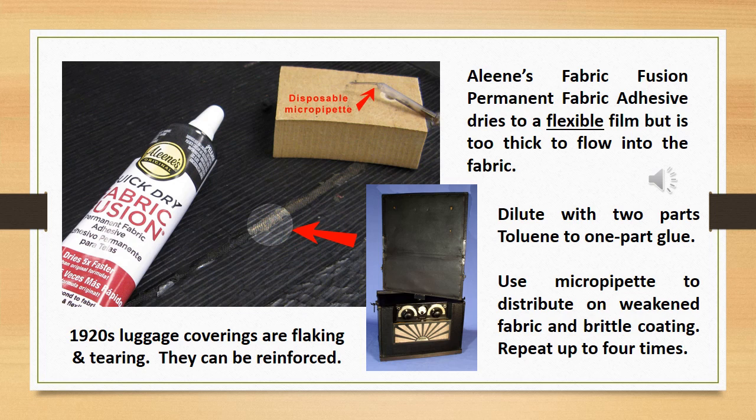1920s and 30s luggage coverings used on portable radios are often found flaking and tearing, but they can be reinforced. Available at most craft stores, Aileen's Fabric Fusion permanent fabric adhesive dries through a flexible film, but is too thick to flow on fabrics and fissures. It is easy to dilute with two parts toluene to one part glue. This solution dries much too fast to be effectively applied with a brush, so use a disposable micro pipette to distribute the solution along weakened fabric and boundaries of brittle coatings. Wait a couple of minutes and repeat up to about four times.